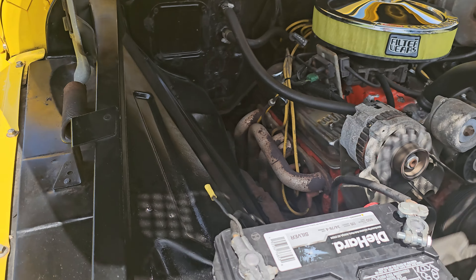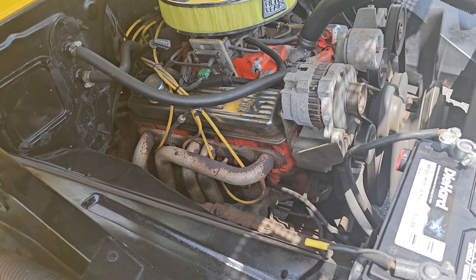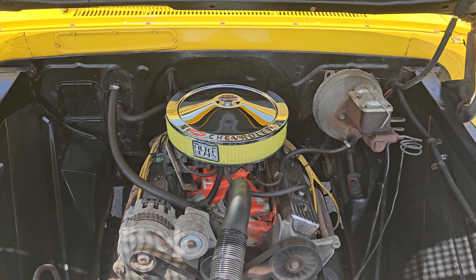There is a good little leak coming from the header over here, so disregard that — we'll probably get a header gasket on there, we'll see. But yeah, nice aluminum radiator, pretty clean engine bay.